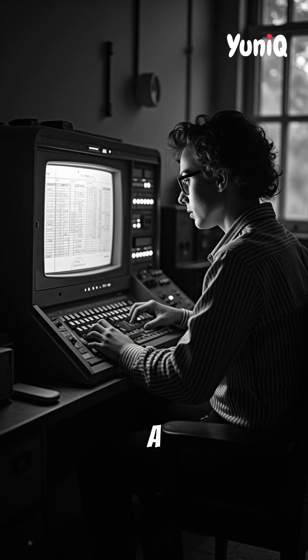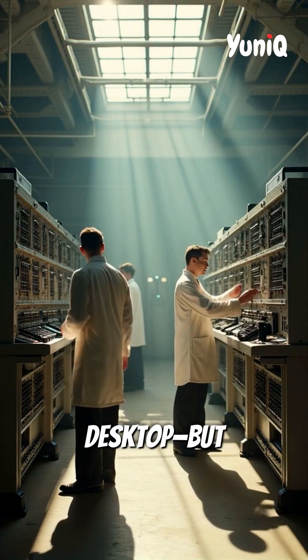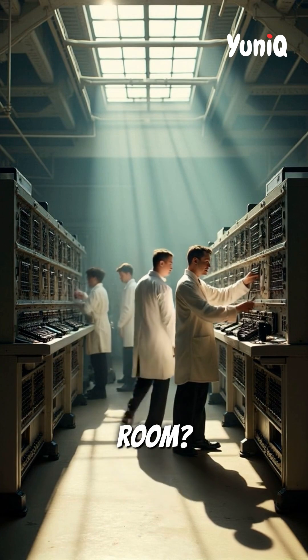What if I told you the first computer wasn't a laptop or even a desktop, but a machine that took up an entire room?